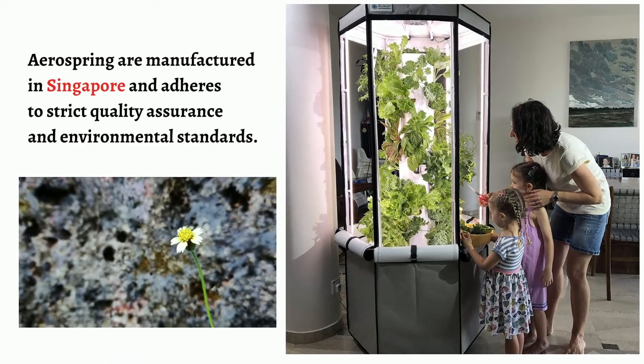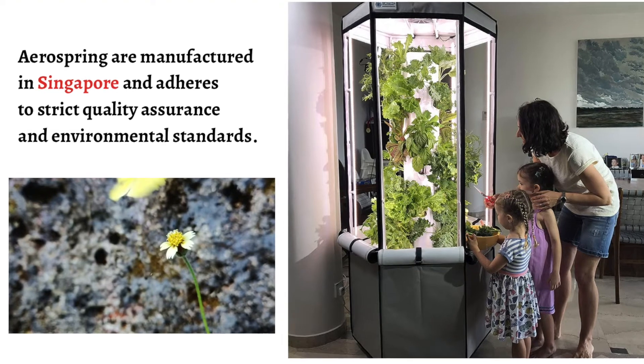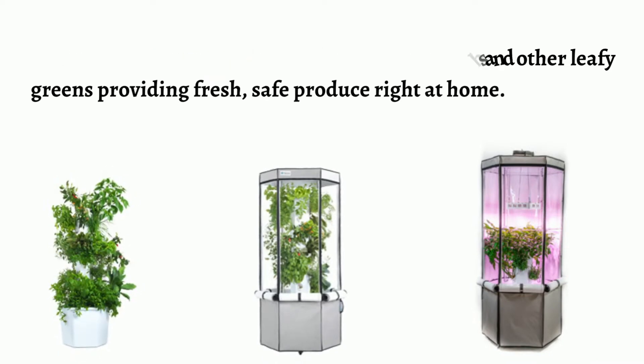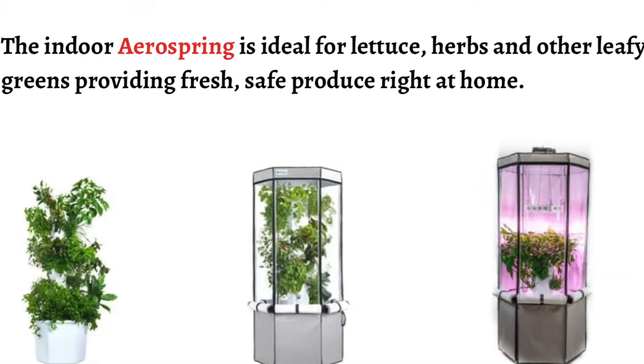AeroSpring is manufactured in Singapore and adheres to strict quality assurance and environmental standards. The indoor AeroSpring is ideal for lettuce, herbs and other leafy greens, providing fresh, safe produce right at home.